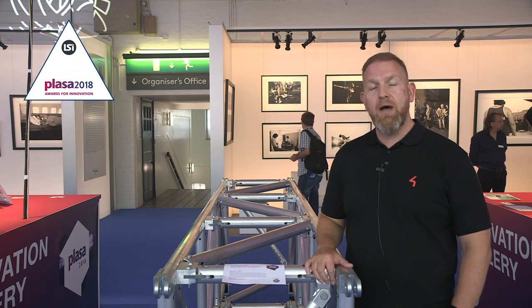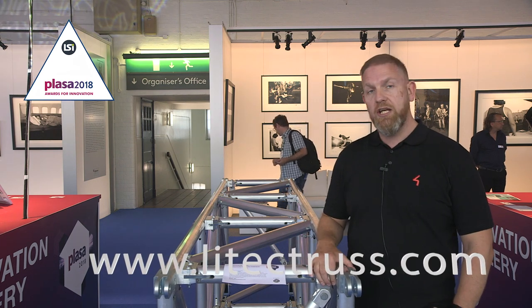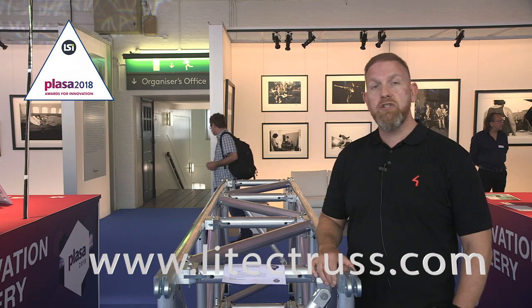For more information on the Litec Mighty Virtue truss, visit area4industries.com or LitecTrust.com.